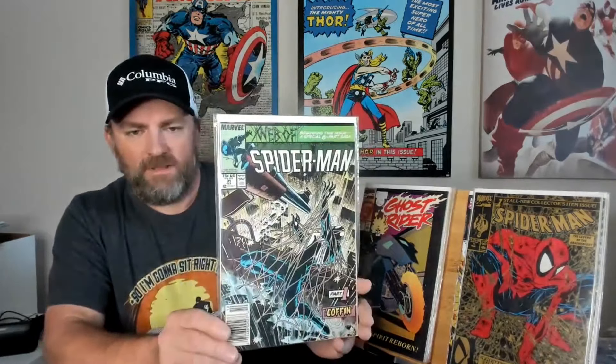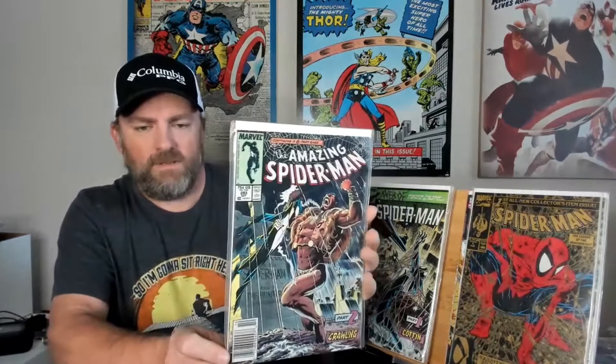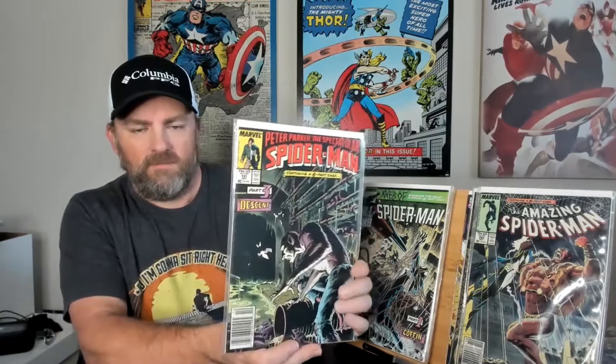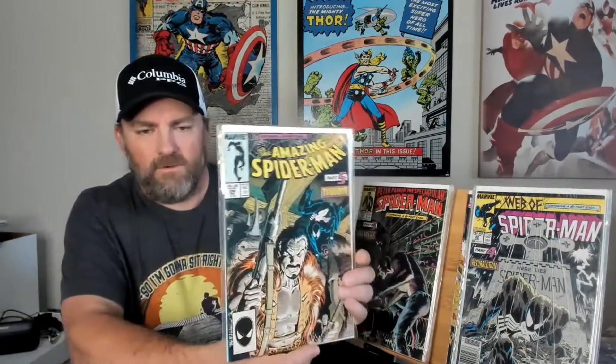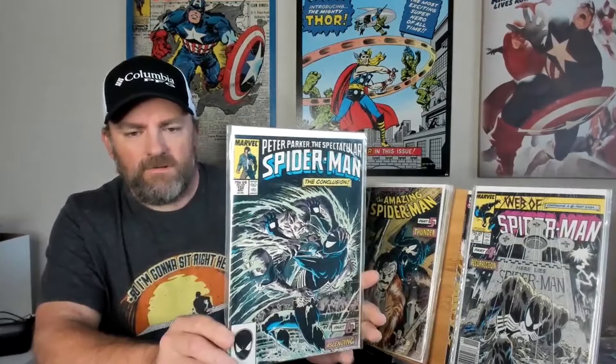The last six books I got here are the Spider-Man Kraven's Last Hunt arc. Got Web of Spider-Man, issue number 31, part 1. Part 2 is Amazing Spider-Man, issue 293. These are all in very nice condition — both are newsstand copies. We got Peter Parker, Spectacular Spider-Man, issue 131, part 3. Then we got Web of Spider-Man, issue number 32, part 4, in the newsstand — that classic cover where he's coming out of the grave, very cool. Next is Amazing Spider-Man, issue 294 — this one's been homaged quite a bit, with Spider-Man stalking Kraven. And the last one is Peter Parker, the Spectacular Spider-Man, issue number 132, part 6 of Kraven's Last Hunt.